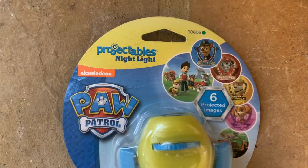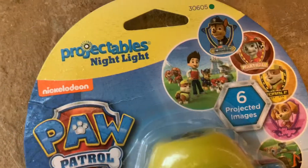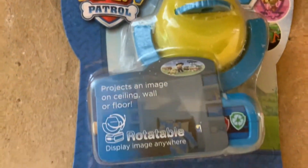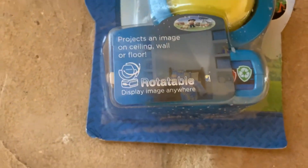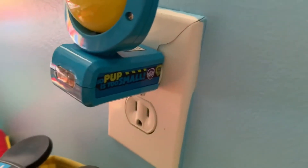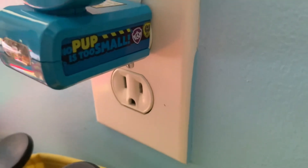I also got this projectile nightlight for my younger son — it has Paw Patrol images. It was purchased from Amazon. I'll show you what it looks like on the wall and what the images look like projected at night.